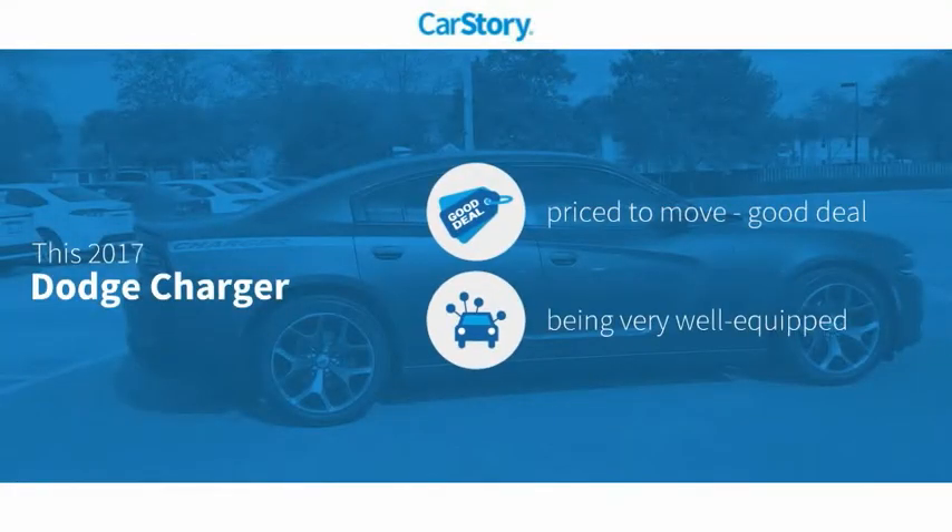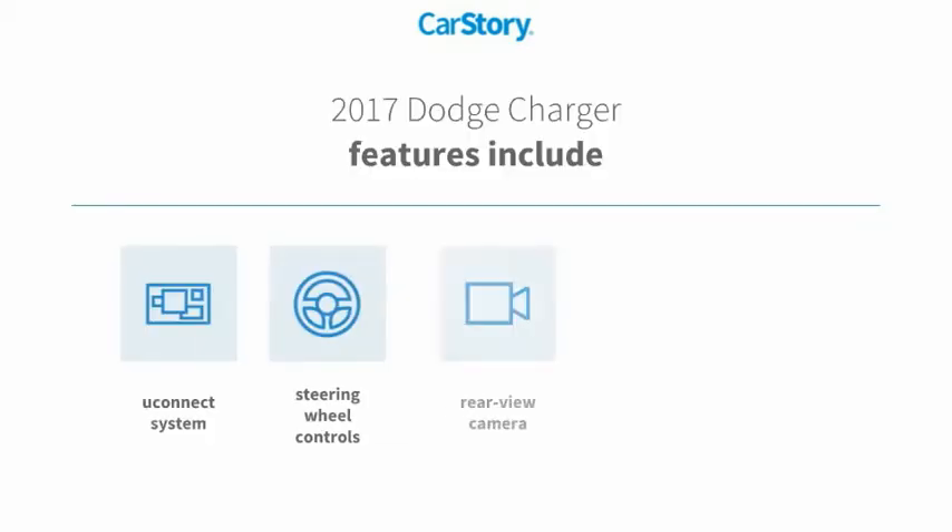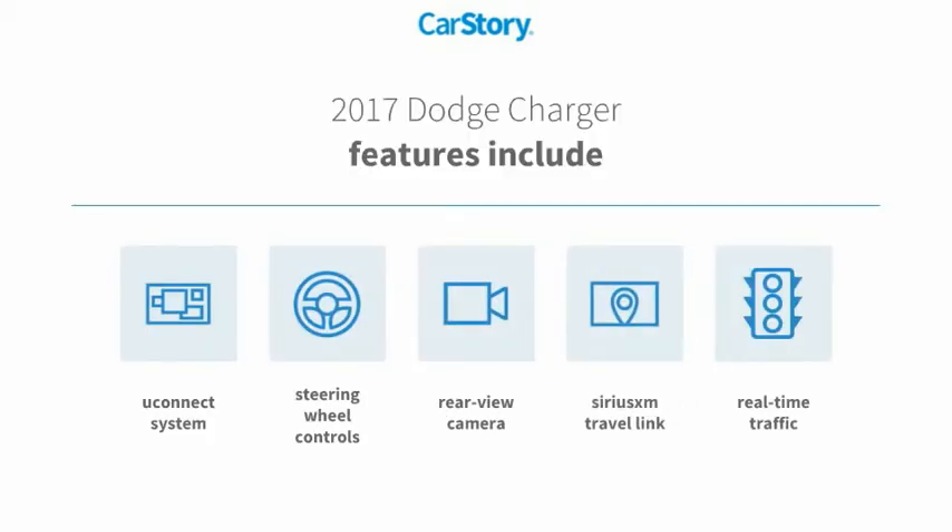Our story research indicates this vehicle as being priced below the average market price. Loaded with features, including rear view camera, steering wheel controls, SiriusXM Travel Link, and Uconnect system.